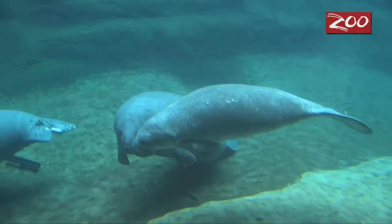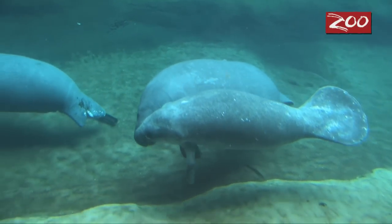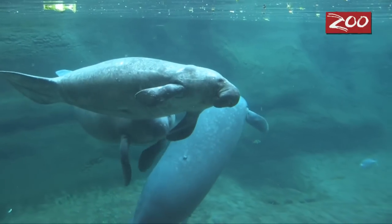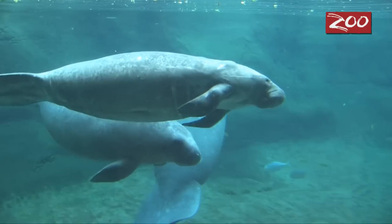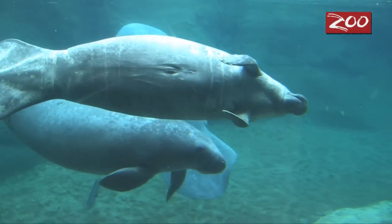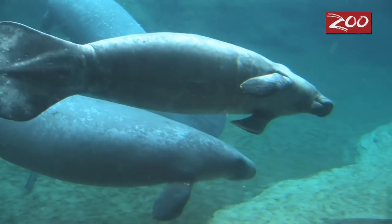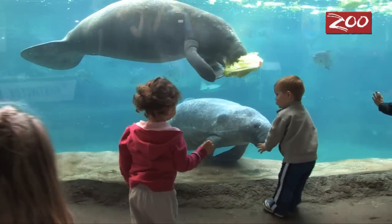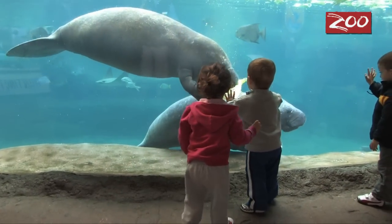This morning we introduced our four new manatees to our long-time residents, Holly and Stubby, for the first time. The interaction is going very well. We've noticed Holly and Stubby are very interested in the new kids. They've been following them around the tank, and in fact if you're a long-time visitor here at Manatee Coast you may notice that Holly and Stubby are a lot more active these days with some little kids to chase around the tank.